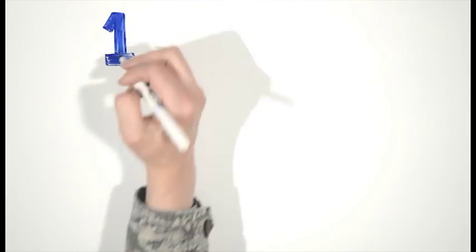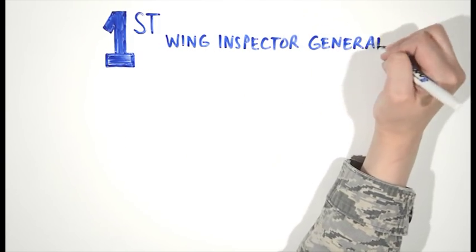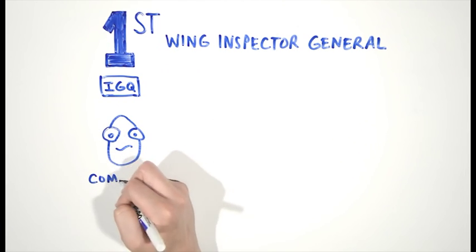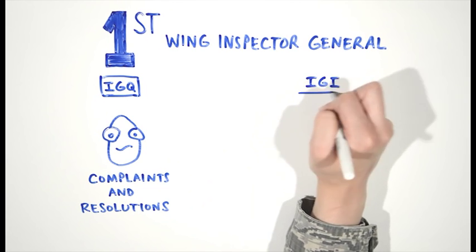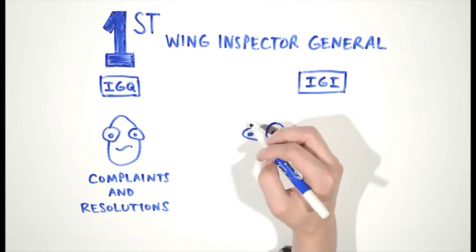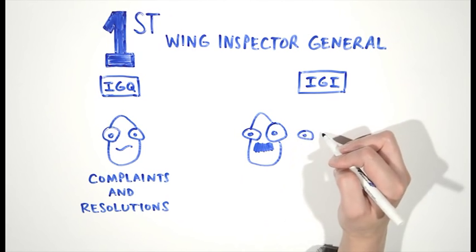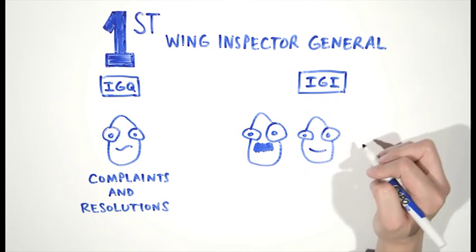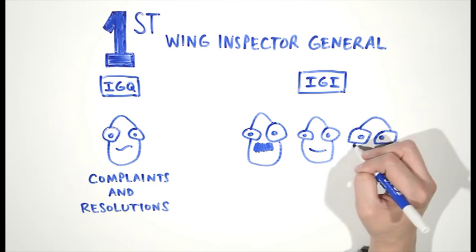This program has several key components. First, the CCIP is executed by the Wing IG. For clarification, there are two parts to the Wing IG: Complaints and Resolutions, or the IGQ, and Wing Inspections, or the IGI. The IGQ office assists airmen by facilitating complaints processing, military reprisal cases, investigations, whistleblower protection, and administrative investigations. The Wing IG office supervises inspections.